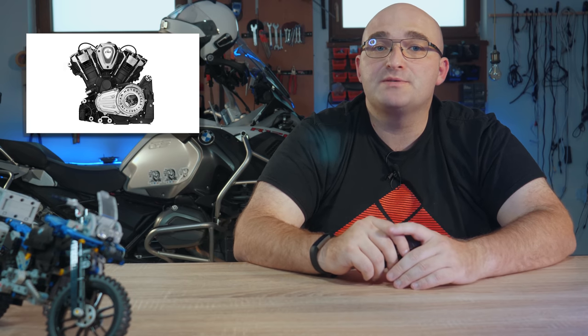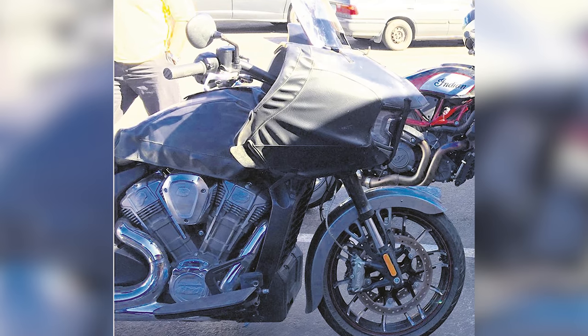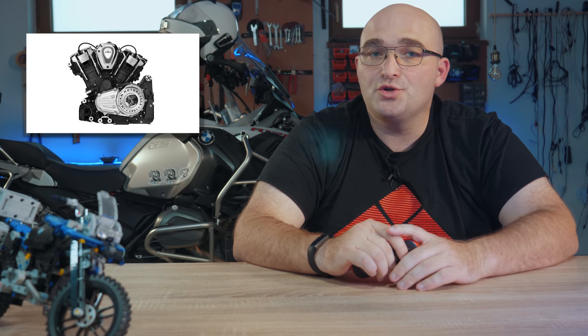Indian is making waves again, and oh boy are they pretty waves. The Challenger has been finally officially announced by Indian this week, and I say finally since photos have been floating around online for a good couple of months now. Indian seems to be taking this teasing thing a bit too far since the clip they released announcing their new engine gives you a glimpse at the new Challenger but not much else.